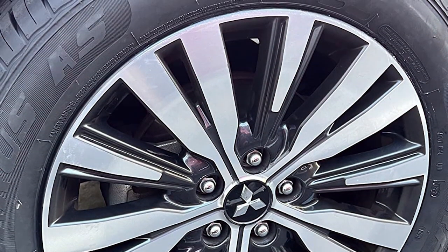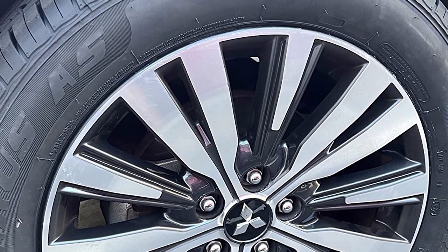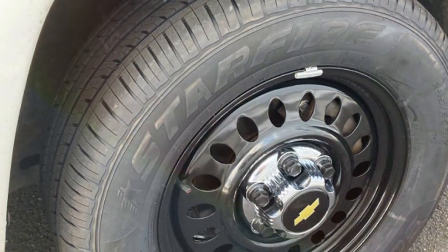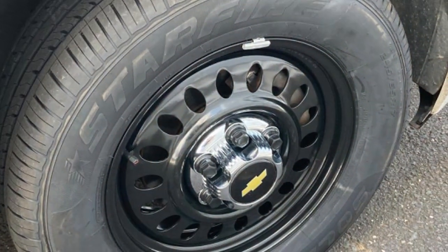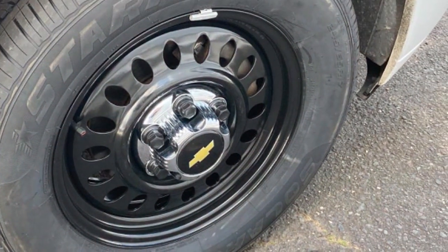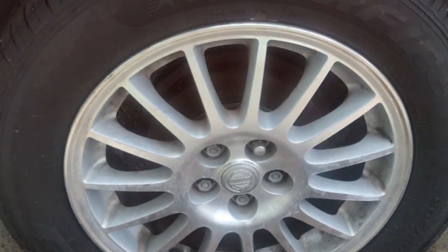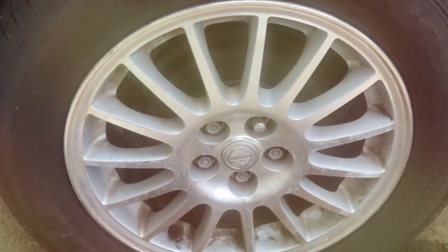Delving deeper into its design, the Solaris AS features a tread pattern meticulously crafted for optimal water dispersion. This crucial feature significantly diminishes the risk of hydroplaning when navigating wet surfaces, providing drivers with peace of mind during adverse weather conditions. The use of a silica-enhanced compound is a game-changer, offering improved traction when temperatures drop, thereby ensuring the tire's effectiveness in light snow scenarios.